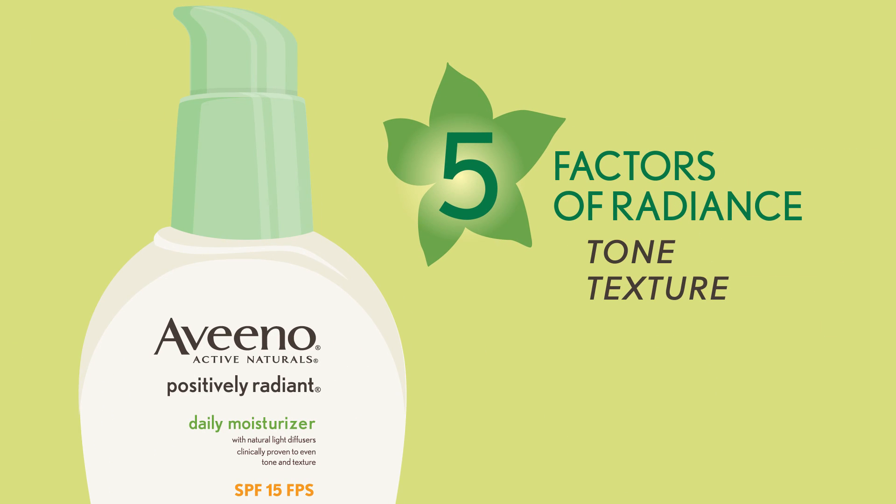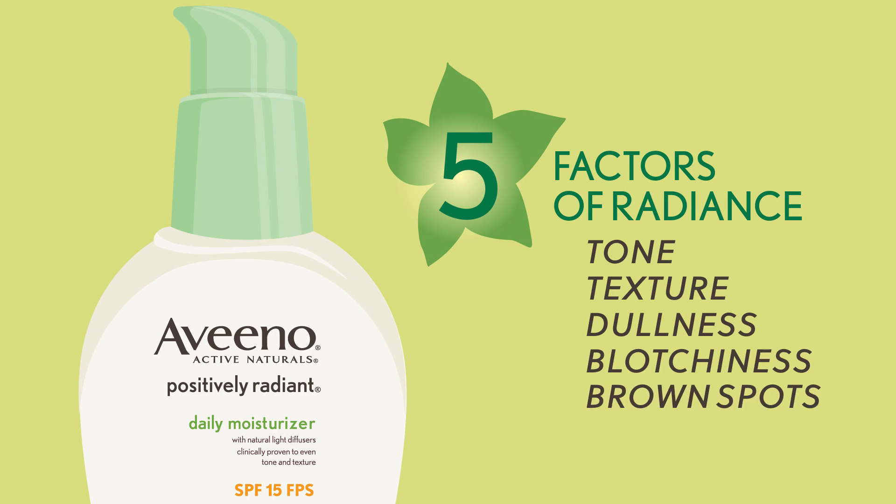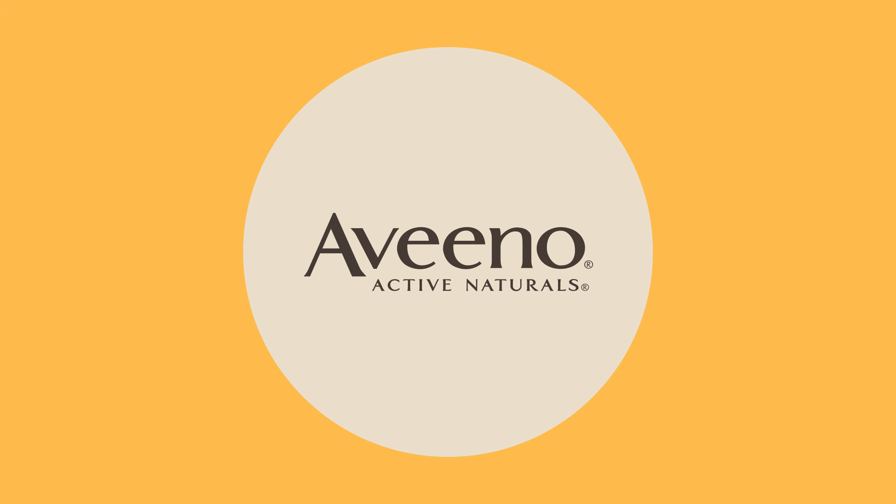Tone, texture, dullness, blotchiness, and brown spots. Natural Beauty Secrets, brought to you by the makers of Aveeno.